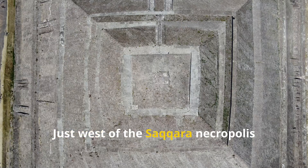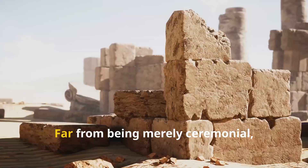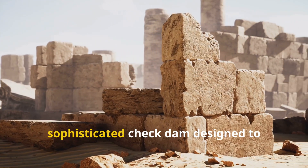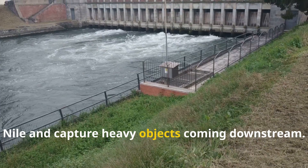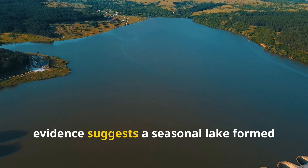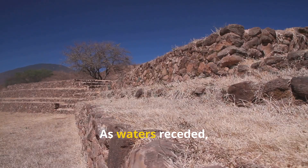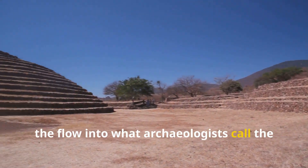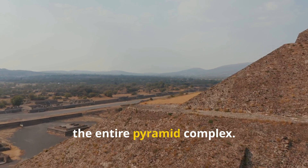Just west of the Saqqara necropolis stands a massive stone enclosure called Gizr el-Mudir. Far from being merely ceremonial, this structure appears to be a sophisticated check dam designed to control seasonal flash floods from the Nile and capture heavy objects coming downstream. Evidence suggests a seasonal lake formed behind this dam during the Nile's annual flooding, and carefully engineered channels then directed the flow into what archaeologists call the dry moat — a rock-cut trench encircling the entire pyramid complex.